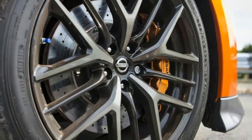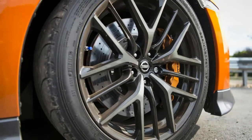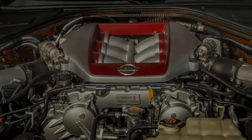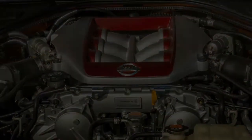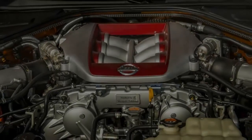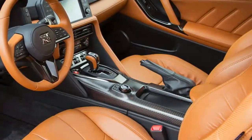The 3.8-liter V6 engine is tuned for more power, pushing out 565 horsepower — up 20 from before — and 467 pound-feet. Nissan says it's the biggest change since 2009, and it feels like it.